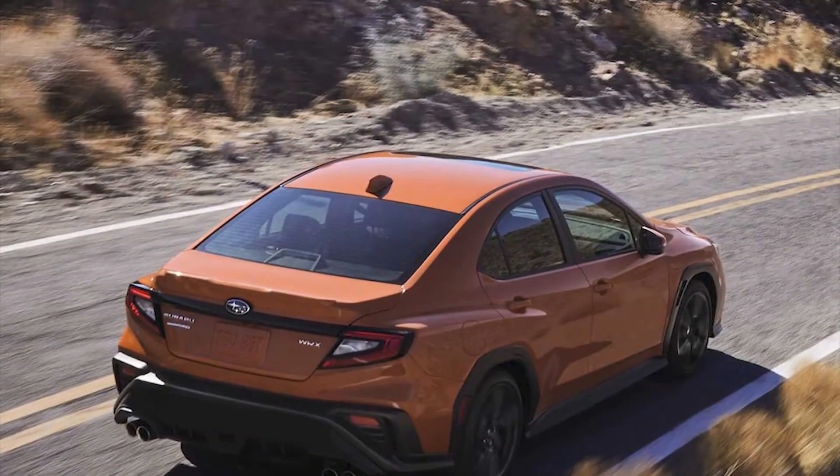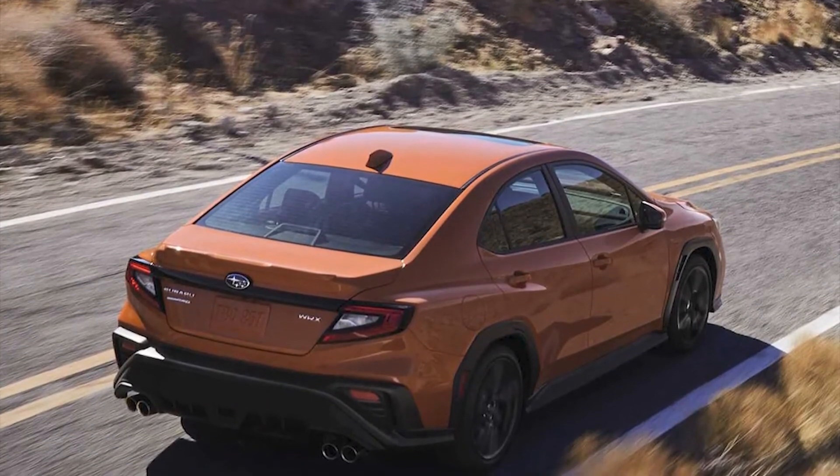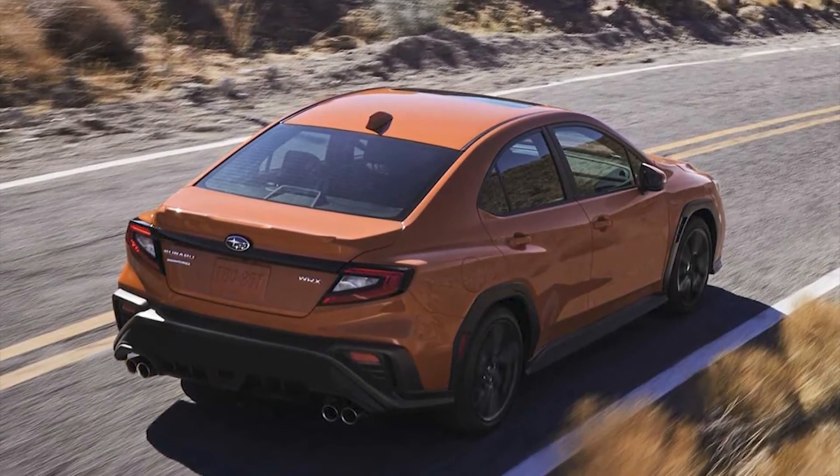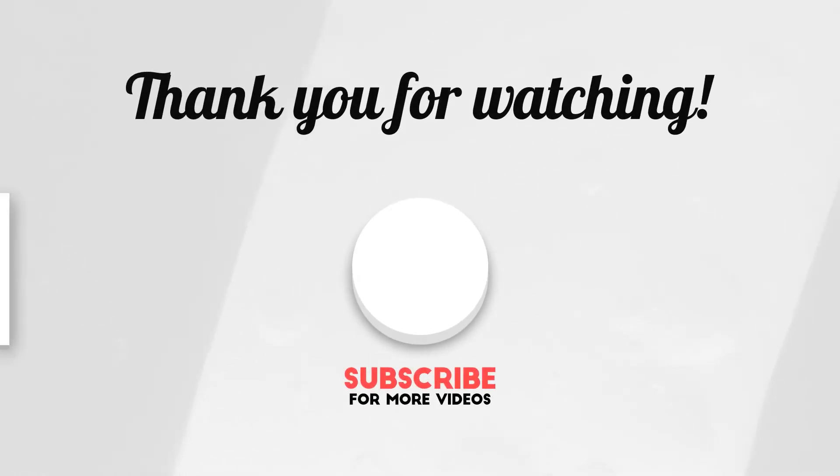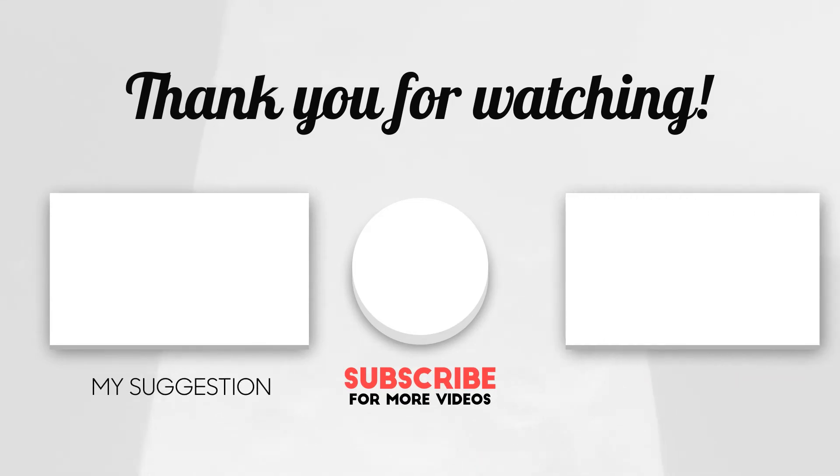If you got some information from our video, please don't forget to like, comment, and subscribe to our channel for more videos from Mantech HD.